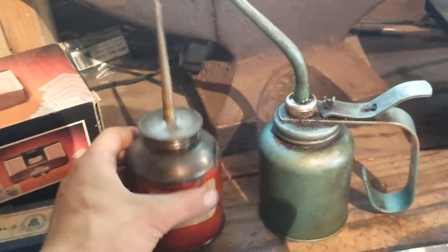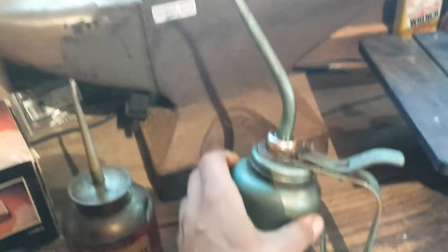Got a couple oil cans. This was in a free box. This was $0.10. And some Herons, I believe they are — brass. They were in the free box.